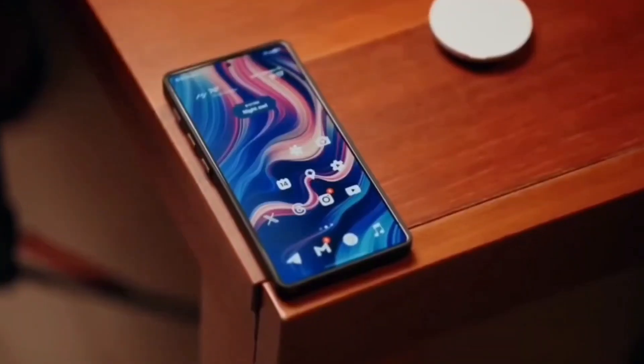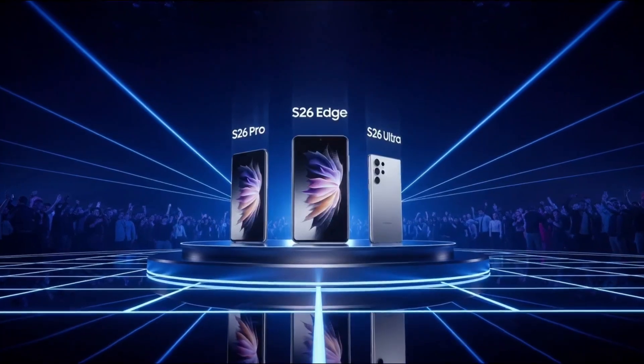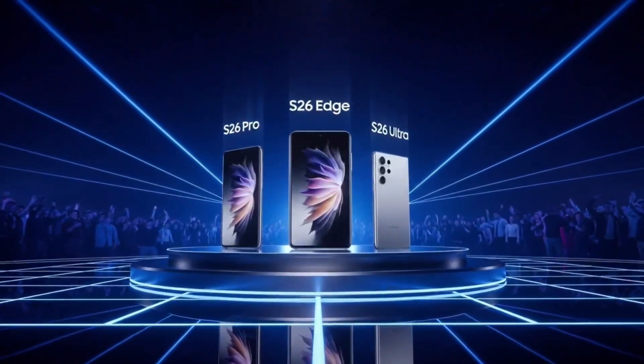Making their own chips lets Samsung play hardball with Qualcomm, negotiating better deals like a pro-haggler at a flea market. That's reason number one why they're rooting for Exynos to shine.